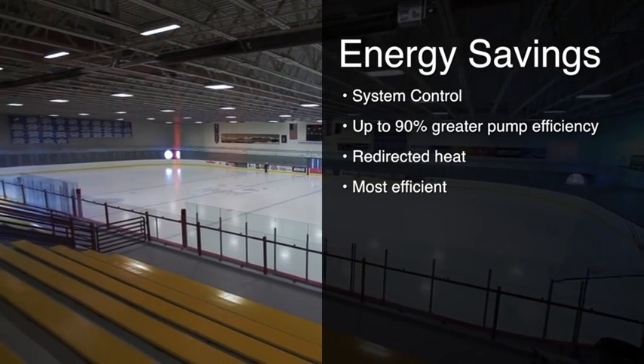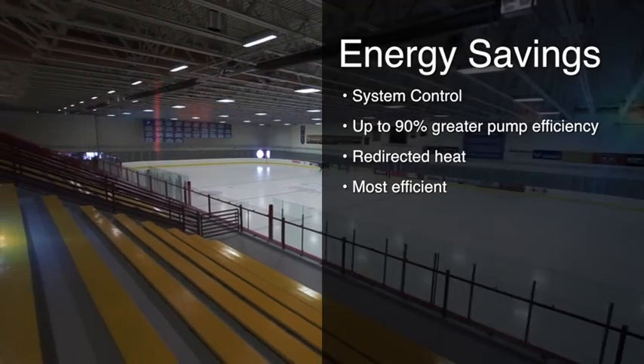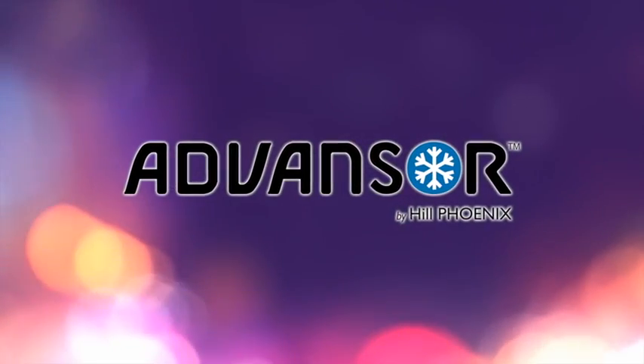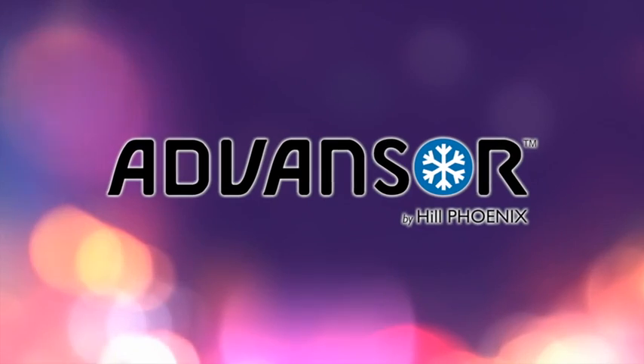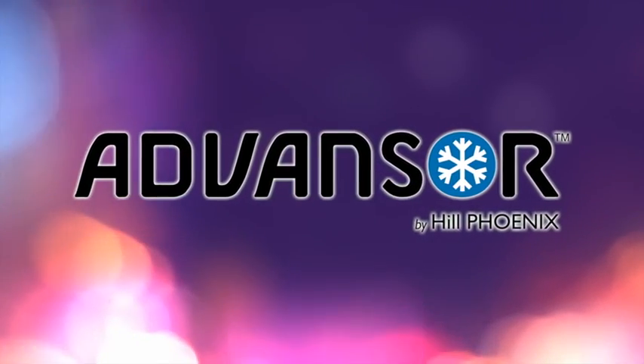The Hill Phoenix process has no inefficient heat exchanger like traditional chiller systems. Hill Phoenix has over 10 years of experience developing the Advancer CO2 system. Follow the CO2 through the system to see how it works. I'm Tim Henderson, I'm the industrial program manager for Hill Phoenix. I've got 25 years of experience in the refrigeration industry and we're here today at the Hill Phoenix facility in Conyers, Georgia.